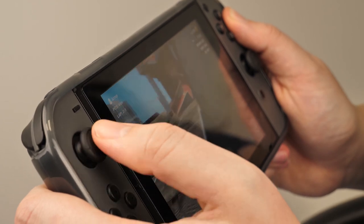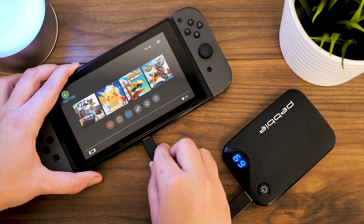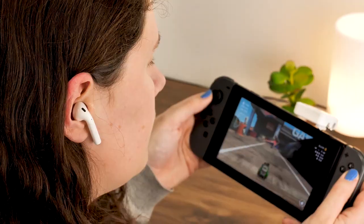Hello and welcome to today's video, where we will be giving you an insight into our top recommended Nintendo Switch gadgets for 2020.